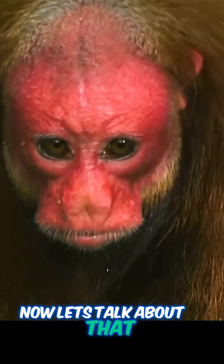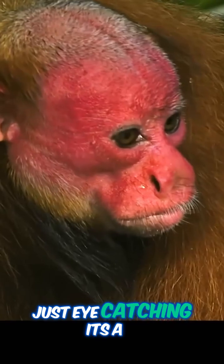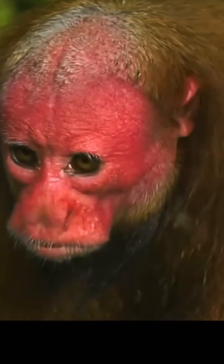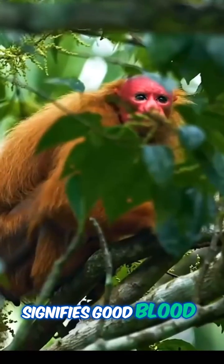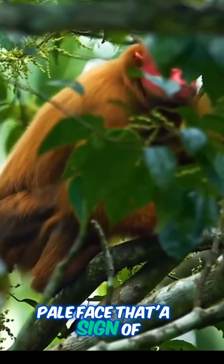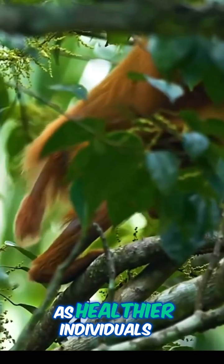The bald uakari's bright red face is more than just eye-catching — it's a health indicator. The redder the face, the healthier the monkey. This vibrant color signifies good blood flow and a lack of diseases like malaria. A pale face is a sign of illness. This unique feature plays a key role in mate selection, as healthier individuals are preferred.